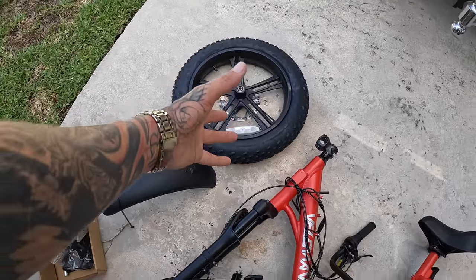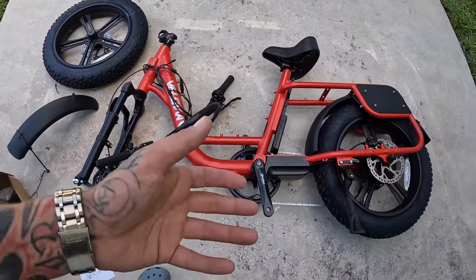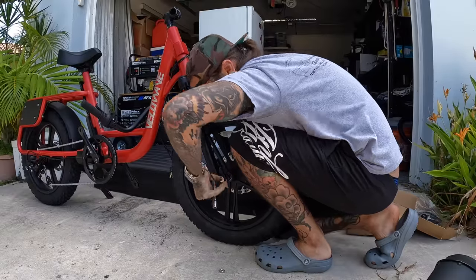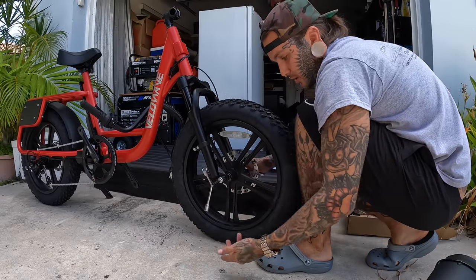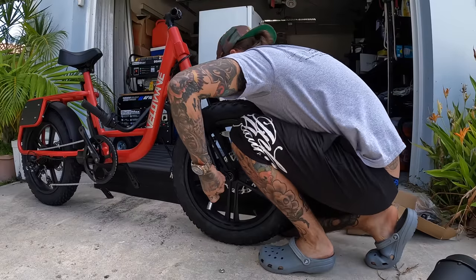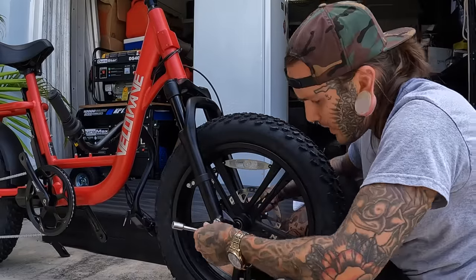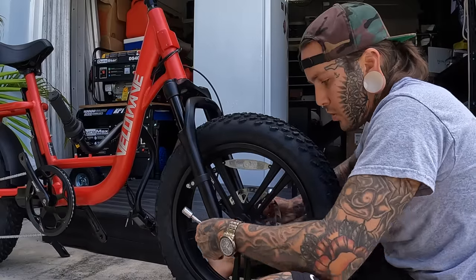Luckily my shop is only five minutes down the street. It looks like it's pretty much put together — this thing is badass. Let's get it completely put together and I'll show you guys a little bit more. It comes in just a couple pieces — this is all one piece, the wheel and the fender — pretty easy. All you have to do is take the axle out, it comes with brand new spacers. The really cool thing is they give you all the tools — all these little wrenches. You don't even need your own tools; this company sends you everything you need to build the bike.